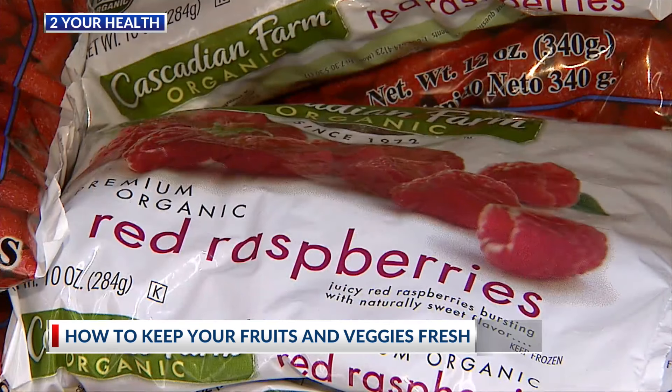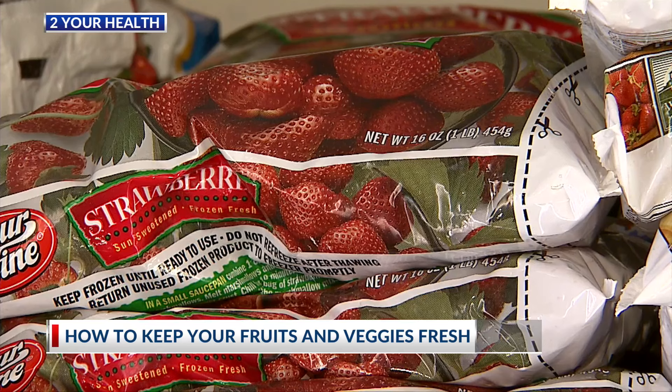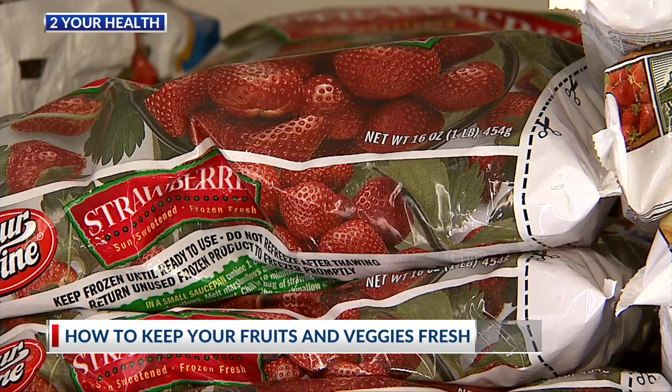How you store them matters too. As Kirkpatrick explains, bananas should not be in the same bowl as other fruits because they emit a gas that can make everything ripen faster. The other thing that leads to fruits and vegetables going bad is going to be moisture, so we think about this when we're thinking about things like berries.